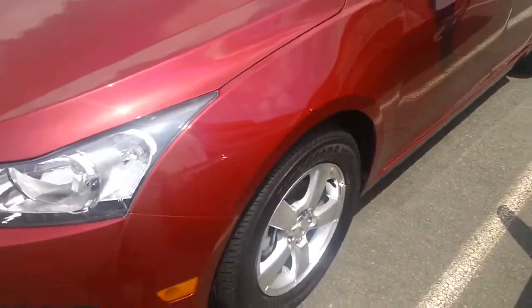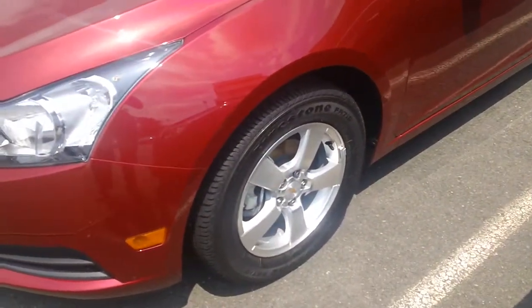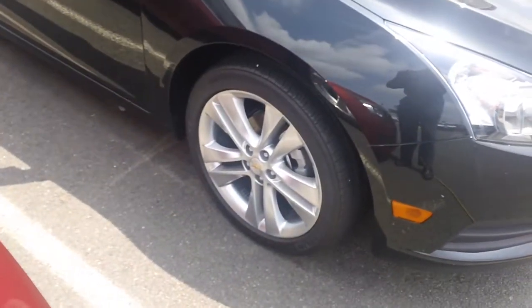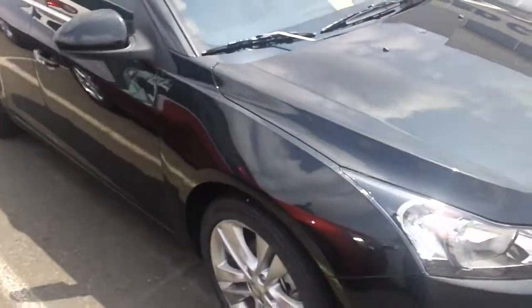As you can see, this LT next to it — the rims are not as good as the LTZ. Look at that, nice and shiny, very stylish. This color is black granite metallic.